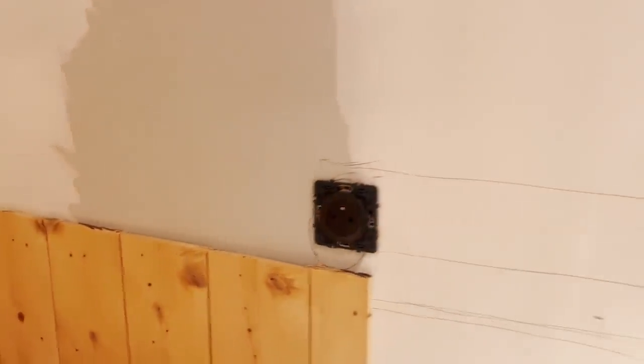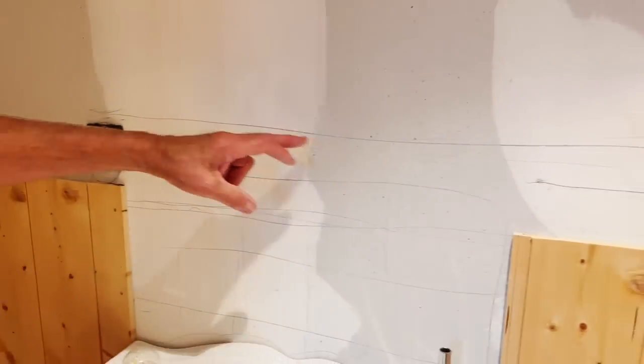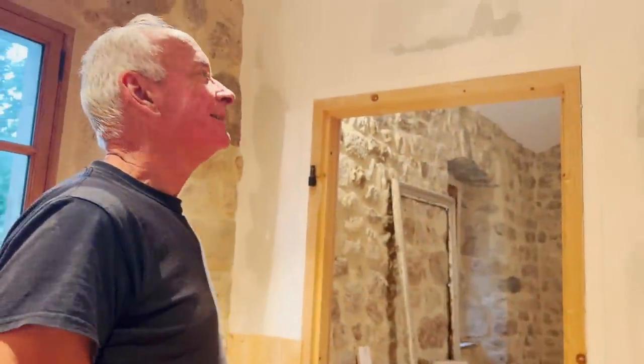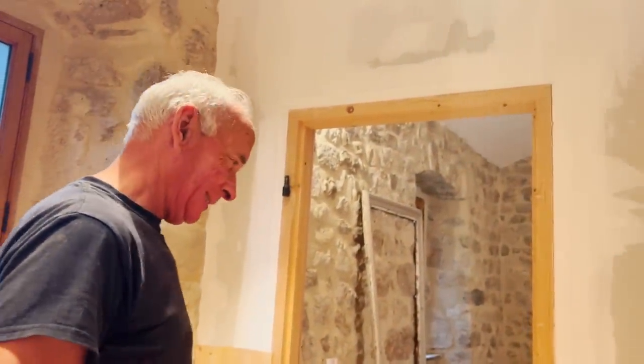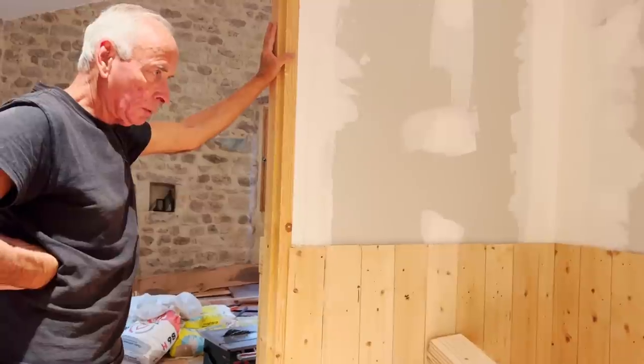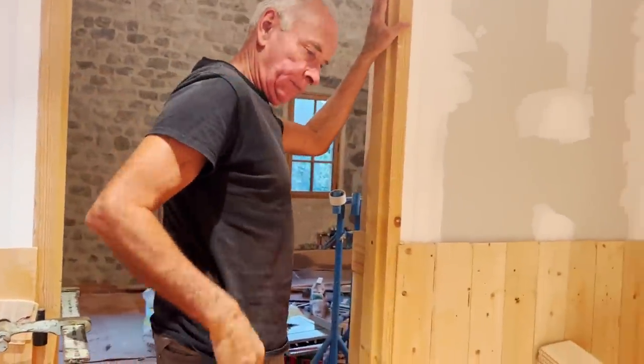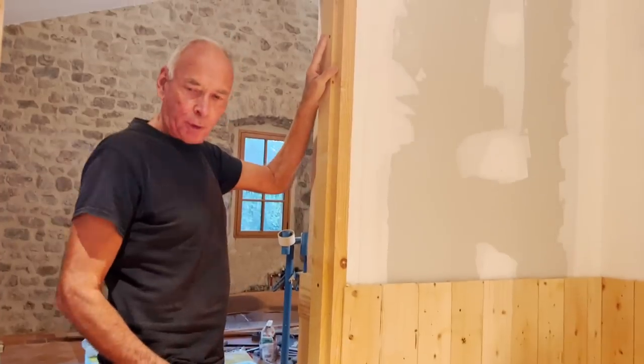It was going to go just above the socket there — that's good. I'm good at cutting lines like that. Good, because I'm good at making tiles with lines like that as well. Right, I'll go and get on with my stuff downstairs and I'll come pay you a visit in a bit. Okay, hopefully I've progressed.